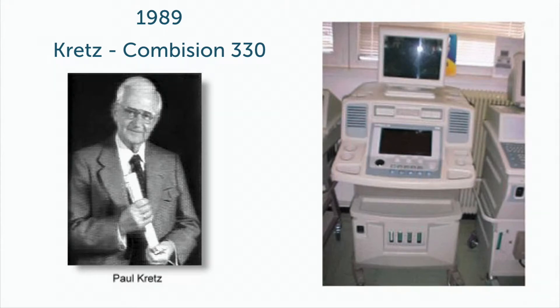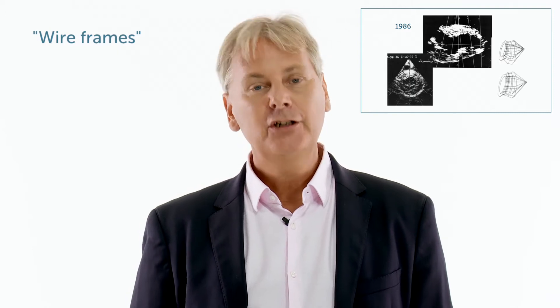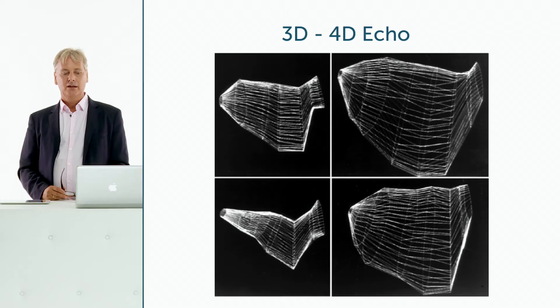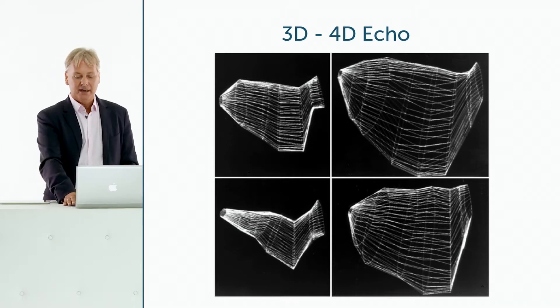There were also early developments in creating 3D images of the heart, which was more difficult because the heart moves. The first work was done in creating so-called wire frames, where several views were integrated into a 3D dataset to generate a crude reconstruction of the left ventricle. This got better and more refined over time, but it still wasn't good enough to really look at structures of the heart.